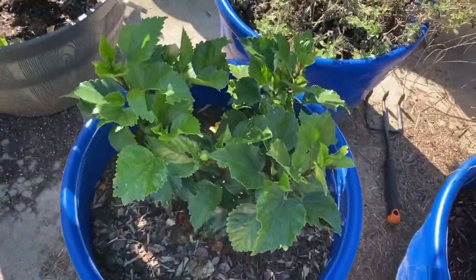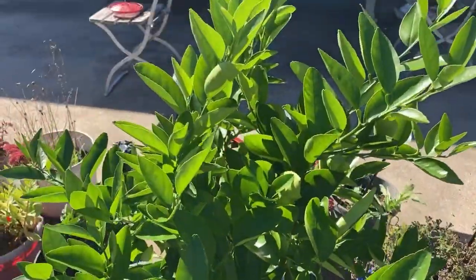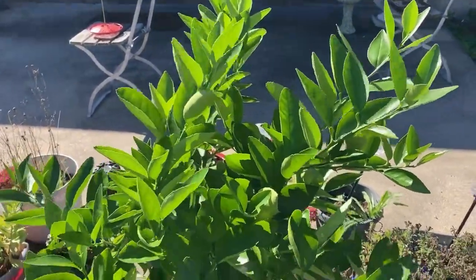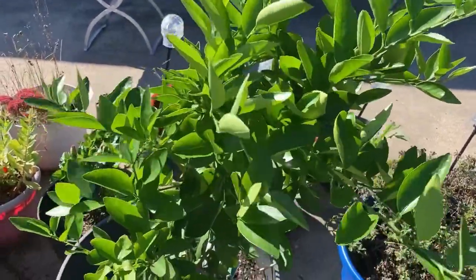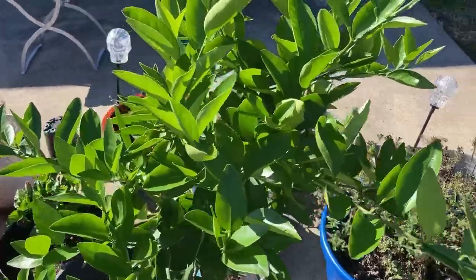My other hibiscus is doing quite well. And Limey has recovered well, even though he hasn't had any buds on him this year, which is sad, because they smell so freaking good. Fingers crossed for November, when it usually does a second blooming.